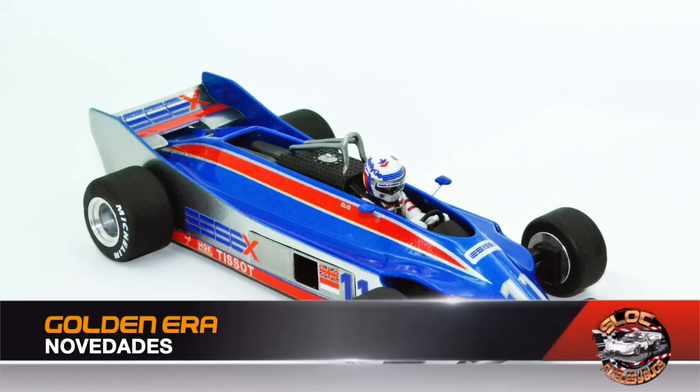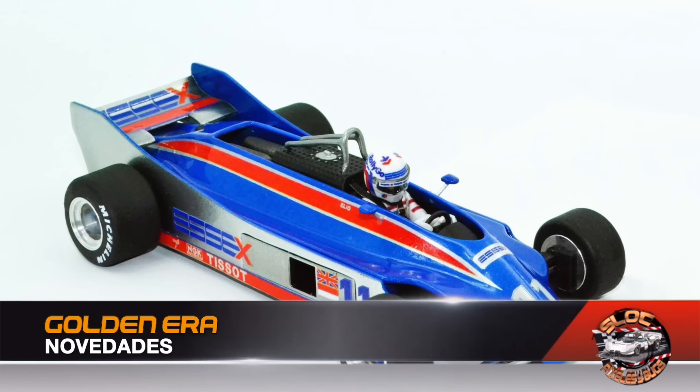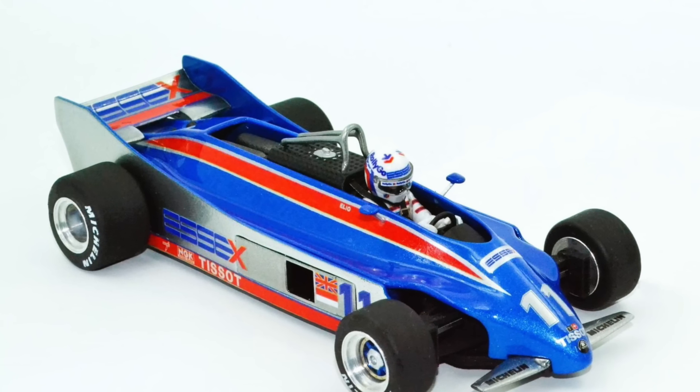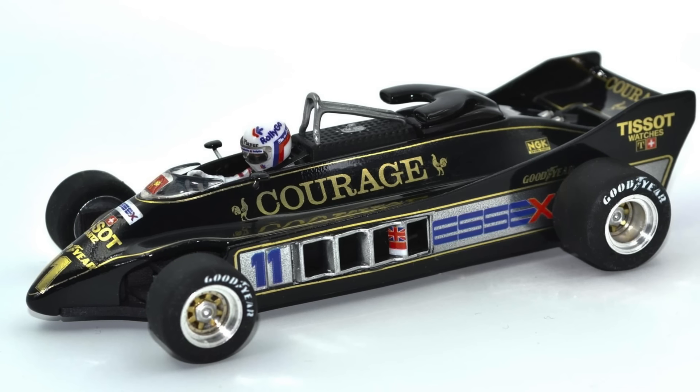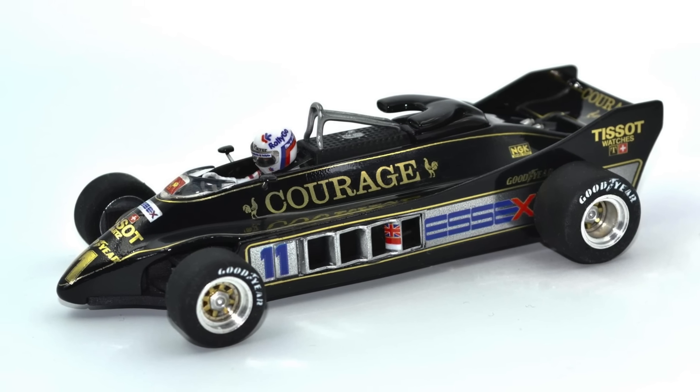Goldenera shows two new 1:32 scale releases: the Lotus 88 SX-Team and the Lotus 88B Coral XX from 1981. Both models will arrive imminently at specialized stores with the quality and detail that only this brand can deliver.